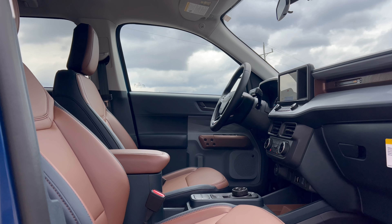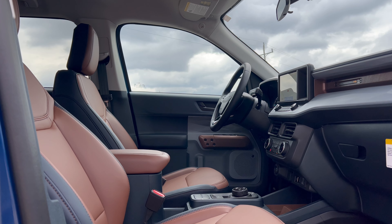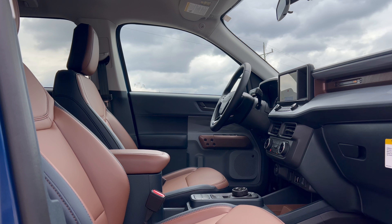Base price for the 2024 Lariat all-wheel drive Maverick is $34,855. This vehicle has one option — the 4K tow package for an additional $745. Add destination and delivery of $1,595 from Ford's Hermosillo, Mexico assembly plant, and the total MSRP comes to $37,195.